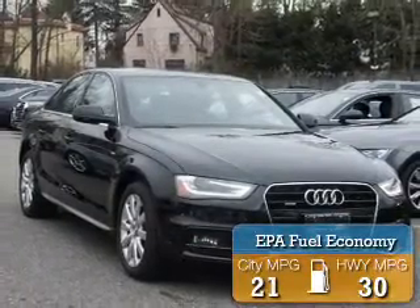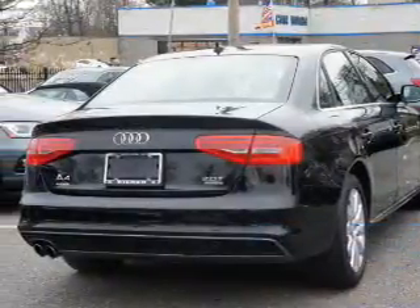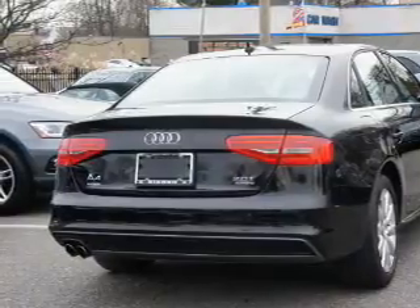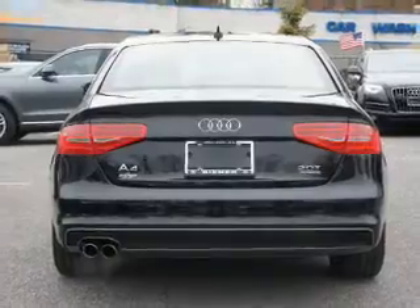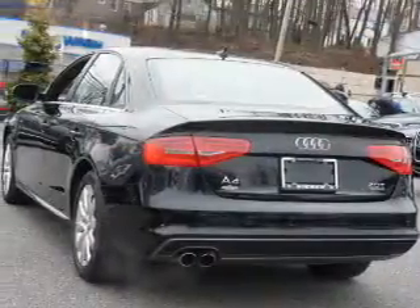Great fuel efficiency saves you money by requiring fewer trips to the gas station. The features include a sunroof, aluminum rims, keyless entry, rain-sensing wipers, brake assist, traction control, stability control, daytime running lights, and anti-lock brakes.